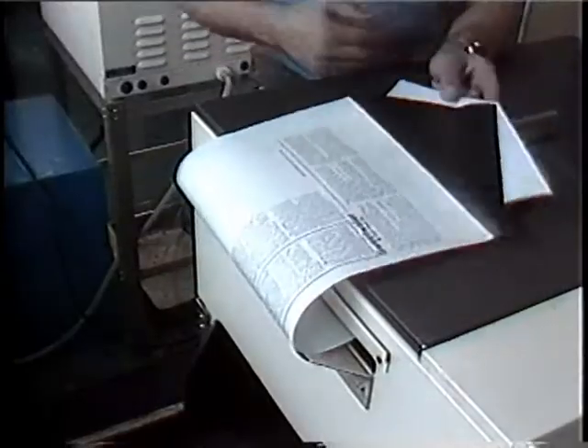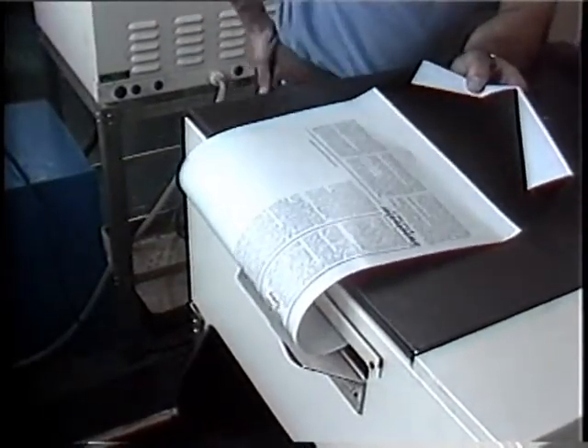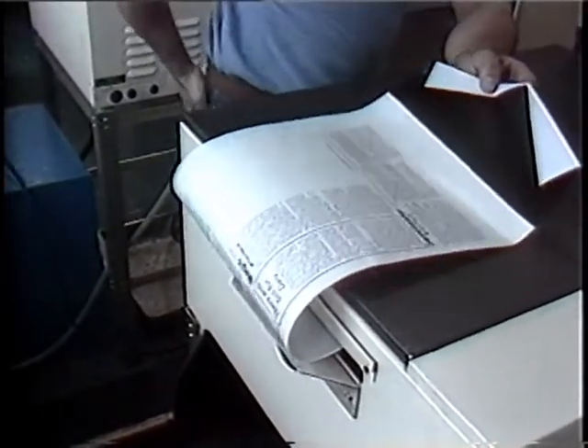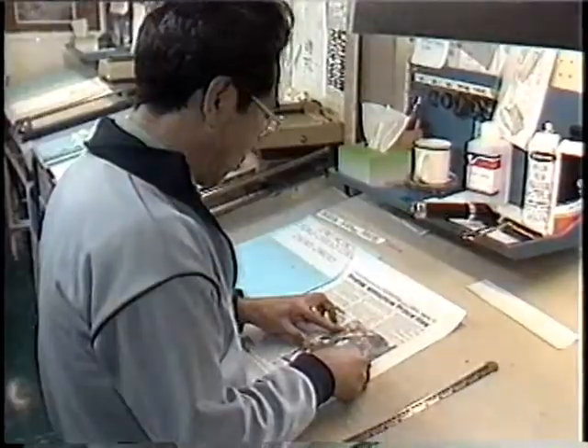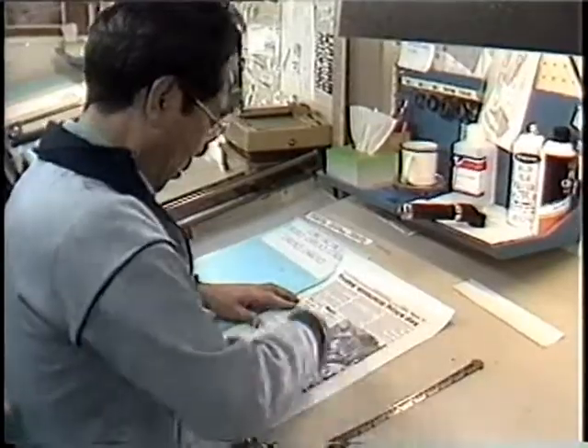Once that's completed, the page gets printed by computer on light-sensitive paper that gets developed in much the same way as photographs. After this gets trimmed to size, any photos going on the page are put in place.